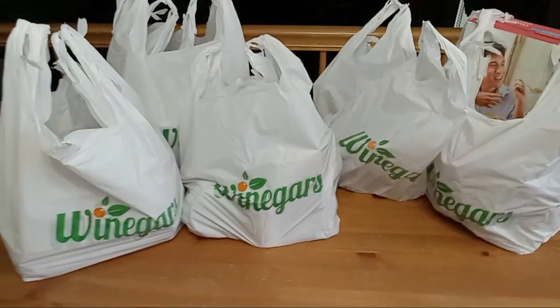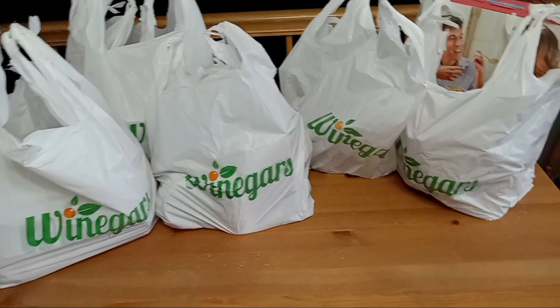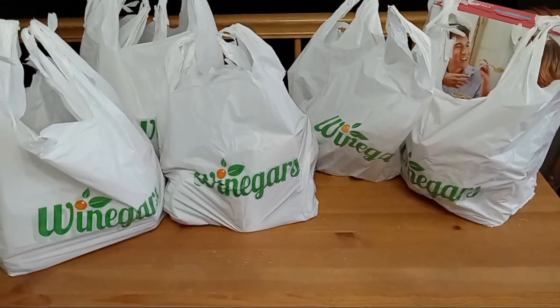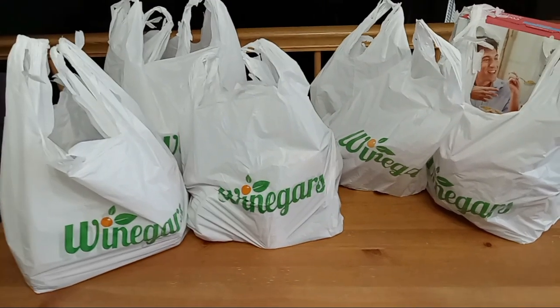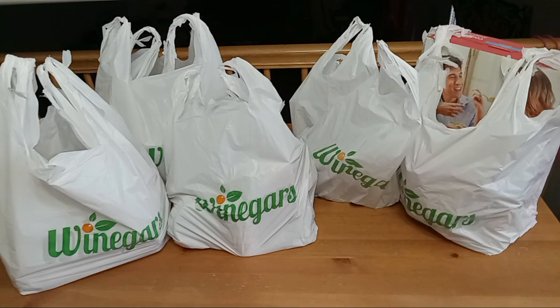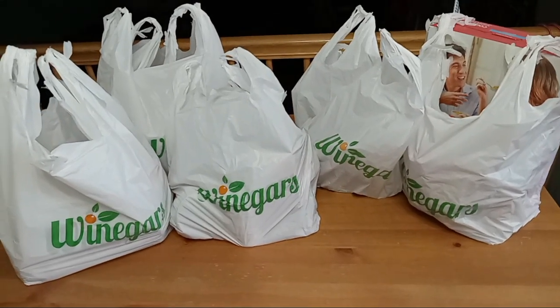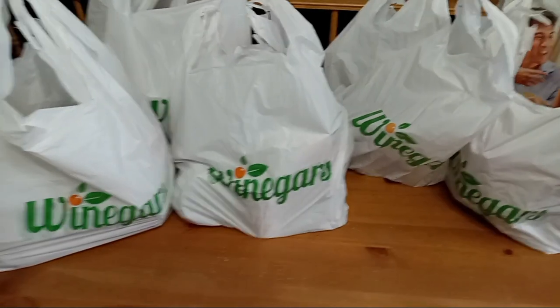Hello everyone and welcome back to our channel. Today we went to a local little food bank that really has an amazing feeling. It's called Helping Hands Ministry and they're just so kind and welcoming to everybody there.